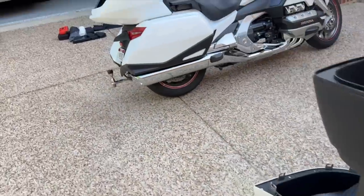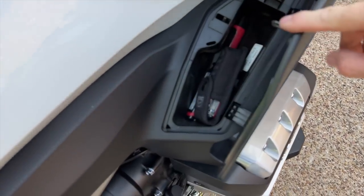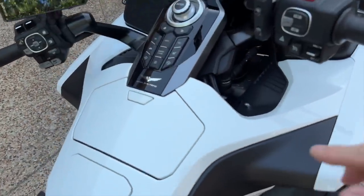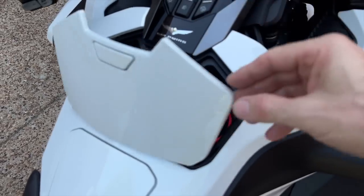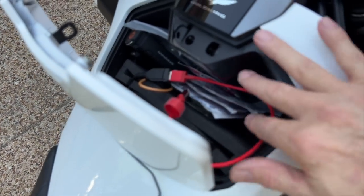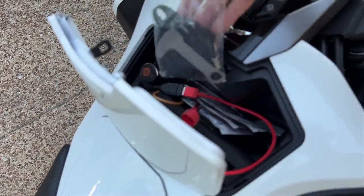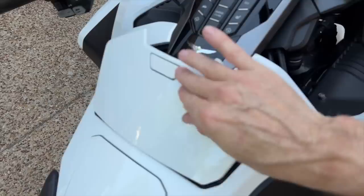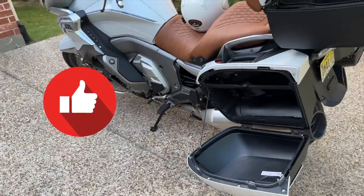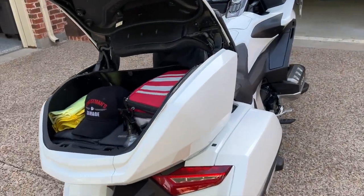On the Goldwing, you have maybe a little better cubby storage. You've got a lockable compartment where I keep a flashlight and a Leatherman tool. And you also have the center pocket — though you do not have this on the airbag model. On the non-airbag model you have this center pocket where you can put your cell phone, tissues, sunscreen, a small flashlight, or a little bag of connectors. So that gives you an overview and comparison of the storage capacity of this 2022 K1600 GTL compared to the 2018 Honda Goldwing.